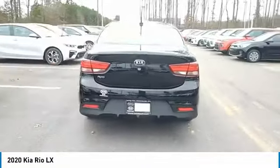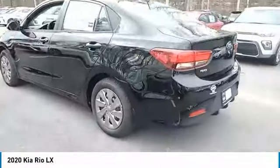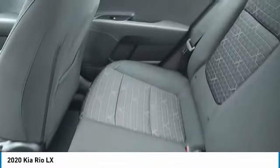Here are some of this vehicle's great options: heated side mirrors, traction control, remote trunk release, FWD, headlights auto off, mirror memory, trip computer, child safety locks, power door locks, power windows. This beauty will make even your house keys jealous. Drive it today.